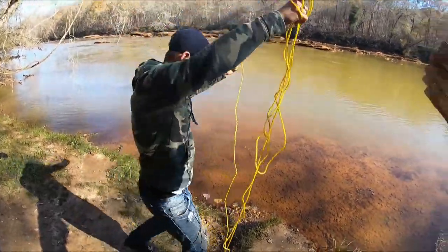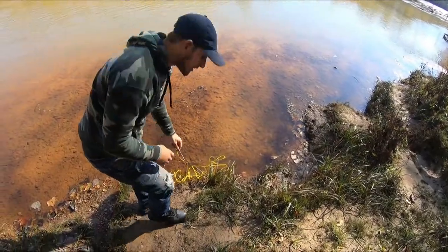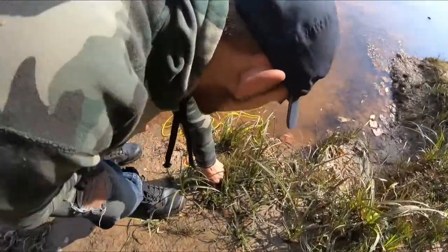Alright, so we got the trout on the stringer. Put it right here — now you want to keep it as fresh as possible. What do you do? Just stick that pole into the ground, and bam.